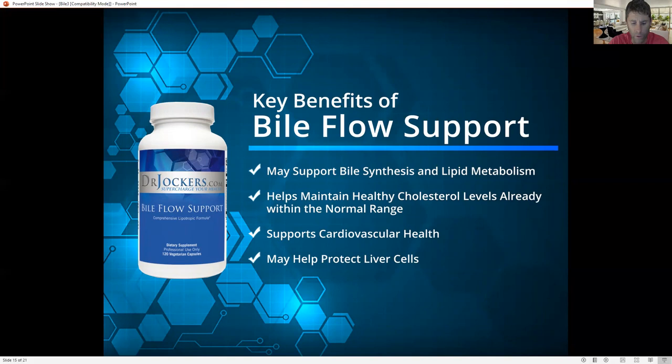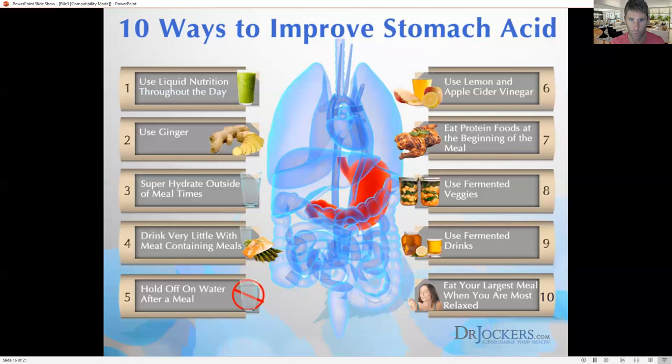When I see somebody with high cholesterol, before I freak out, I always check thyroid, check insulin resistance, and also check bile flow. If I'm able to address thyroid health, support good healthy insulin sensitivity, and support good bile flow, we're typically able to get cholesterol levels into optimal range. Really good stuff here with the Bile Flow Support.